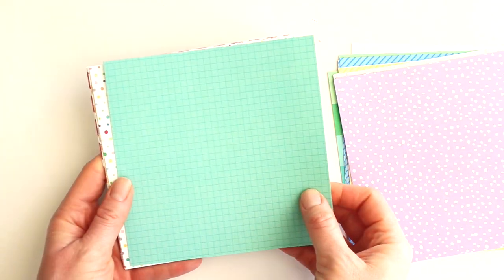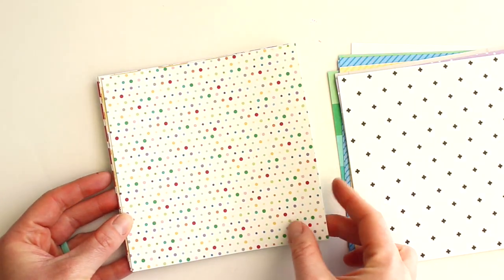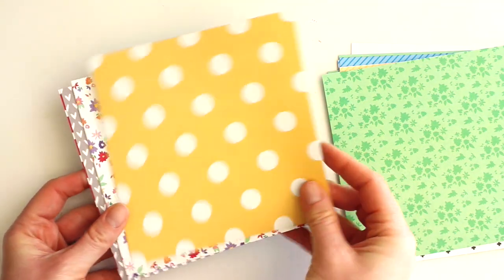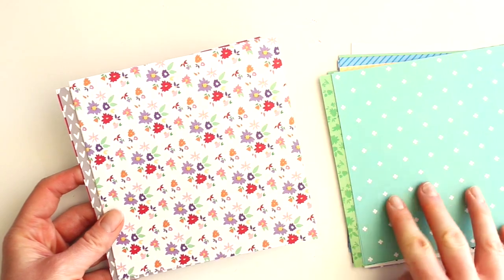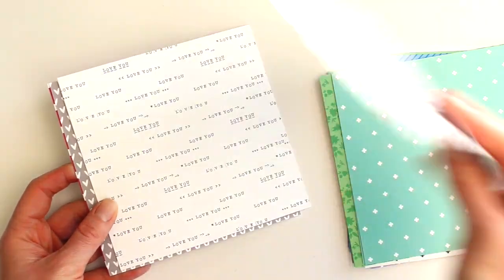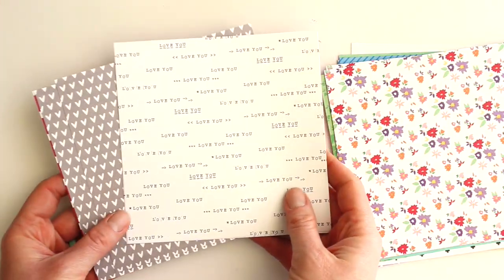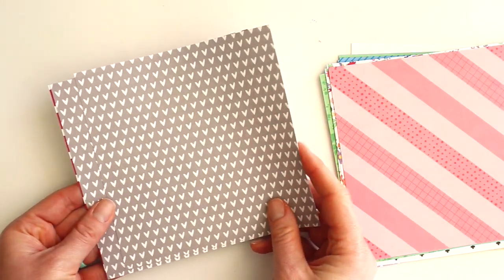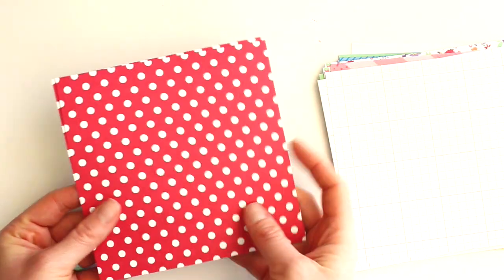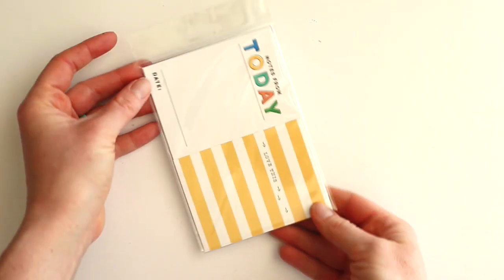And a purple polka dot, green with crosses on the back, a polka dot with a green floral, a yellow polka dot with a teal cross on the back, a floral pattern with a purple kind of wonky line, the love you paper with a pink diagonal stripe on the back, gray hearts with a gray grid, and red polka dot with a multicolor stripe — some really really fun patterns there.